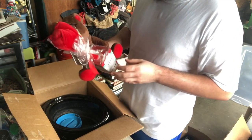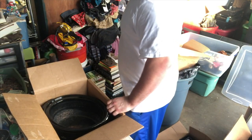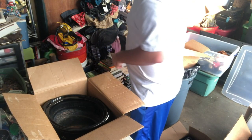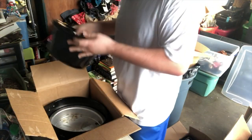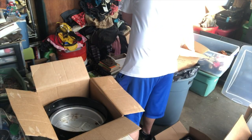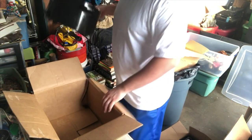That one has food, a lid, and a nasty old crock pot. Alright that's it, that's everything in that one.